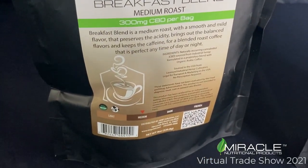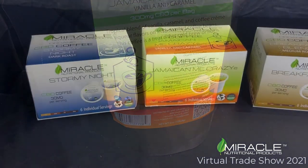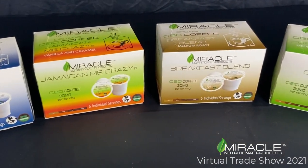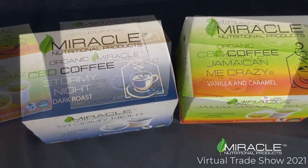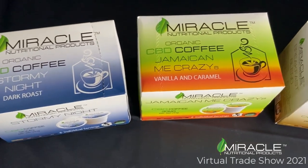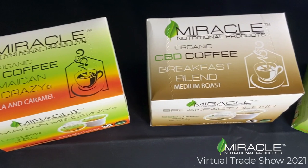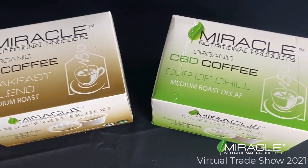The Jamaican Me Crazy is medium roast with tastes of vanilla and caramel. K cup coffees are available in Stormy Night, Jamaican Me Crazy, Breakfast Blend, and Cup of Chill. Stormy Night is our dark roast blend. Jamaican Me Crazy is a vanilla caramel flavor. Breakfast Blend is our medium roast. And Cup of Chill is our medium roast decaf.